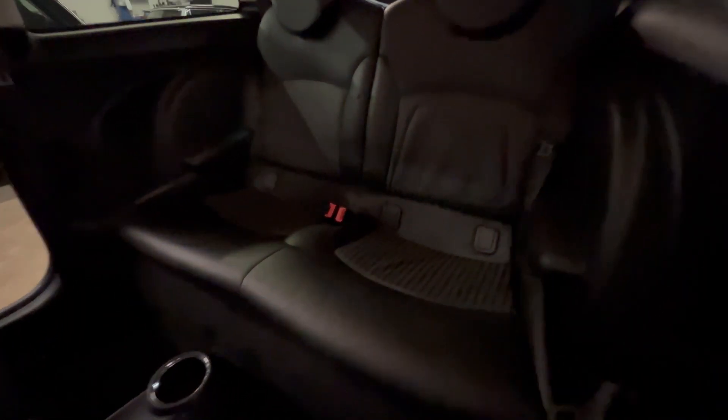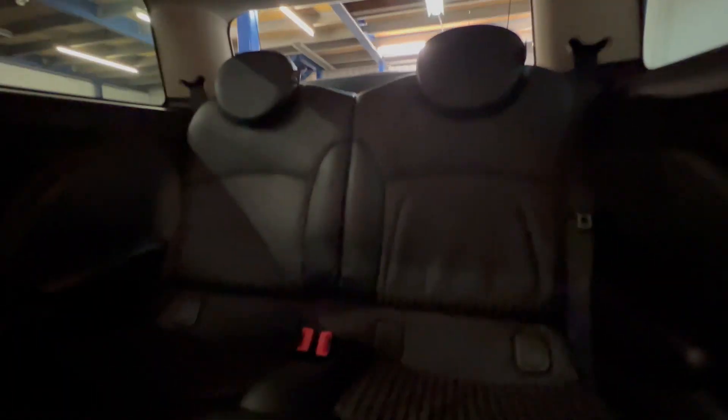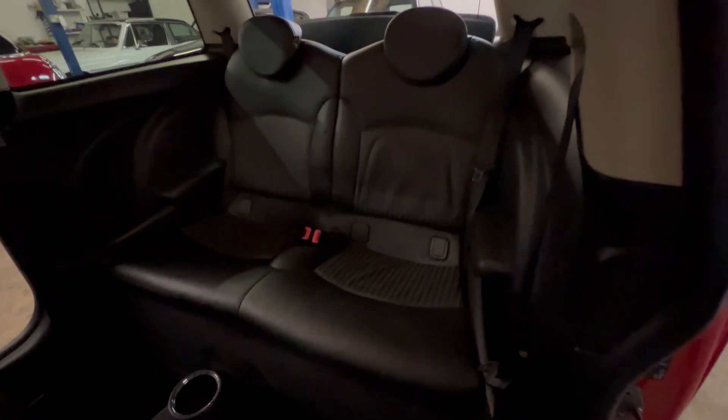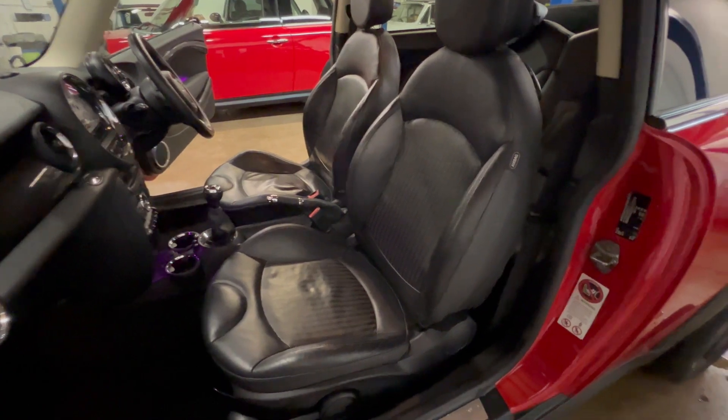The rear seats are all in good condition. It has had a child seat on one side, so you can see a couple of marks there, but they will just come out with a bit of use — no problems at all. Moving to the front, the seats are obviously all in good condition.